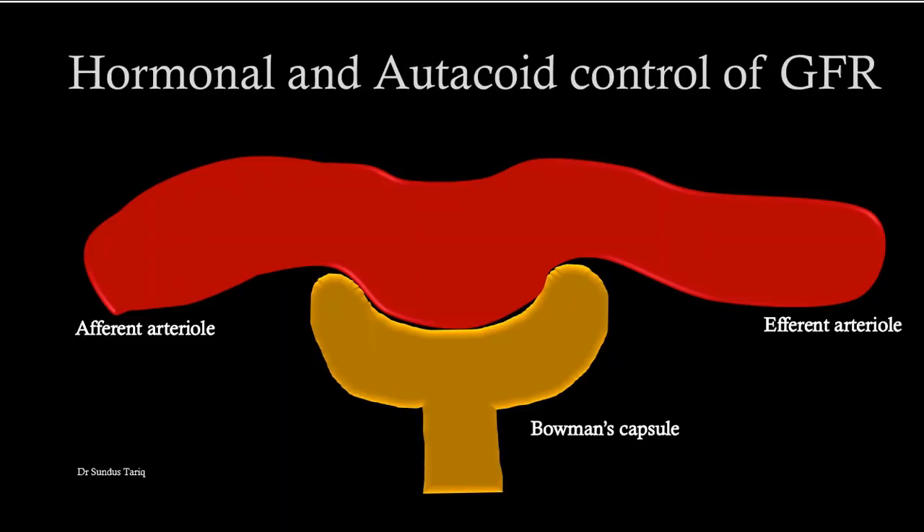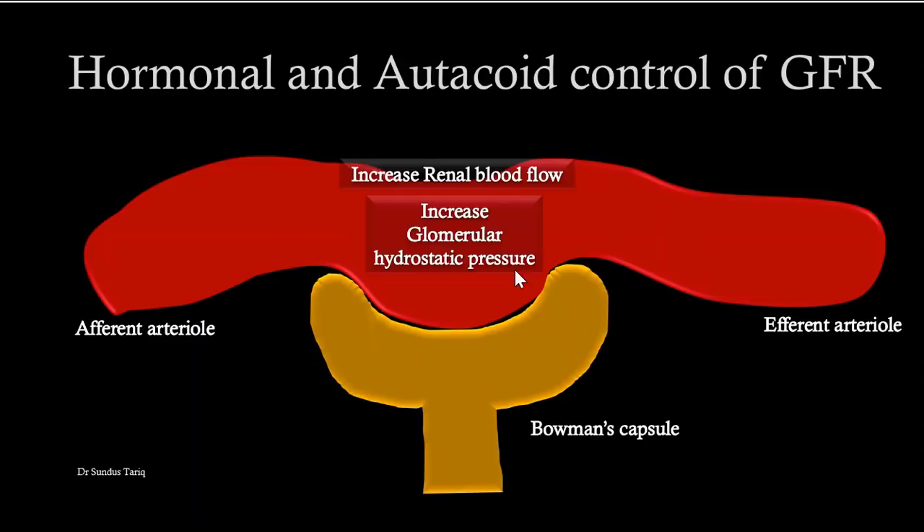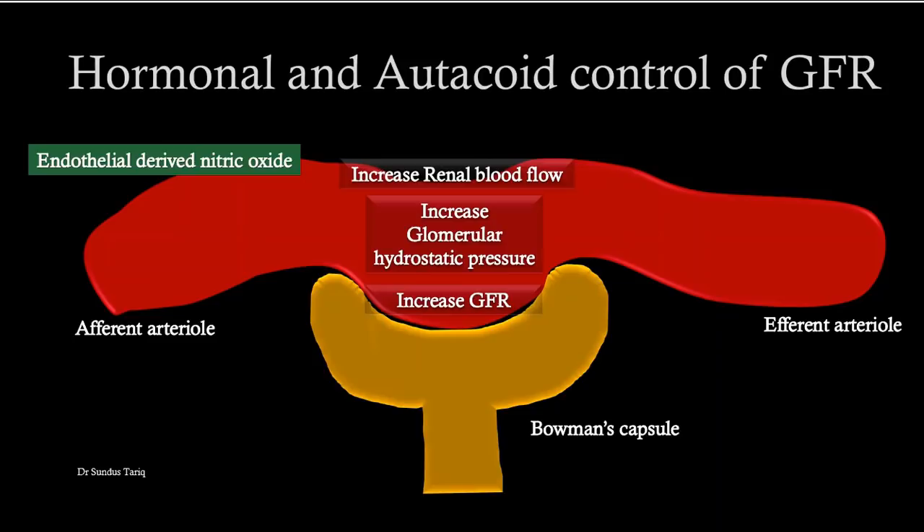Other hormones cause vasodilation at the afferent arteriole. Whenever there is vasodilation at the afferent arteriole, it increases renal blood flow, which then increases glomerular hydrostatic pressure, further increasing GFR. The important factors that regulate GFR through this mechanism include endothelial-derived relaxing factor — also called nitric oxide — and prostaglandins.